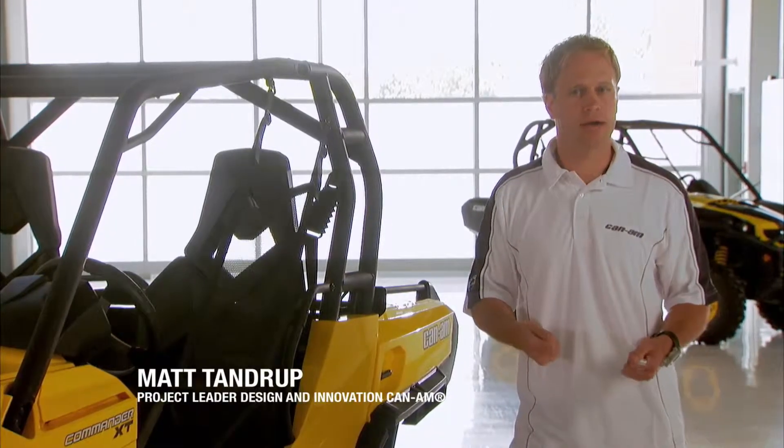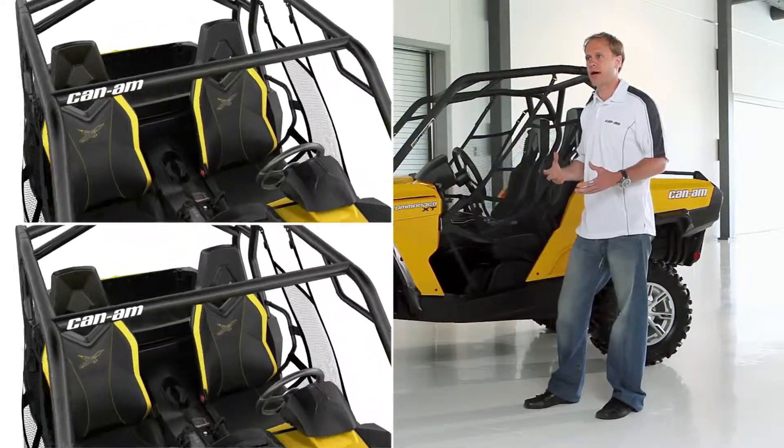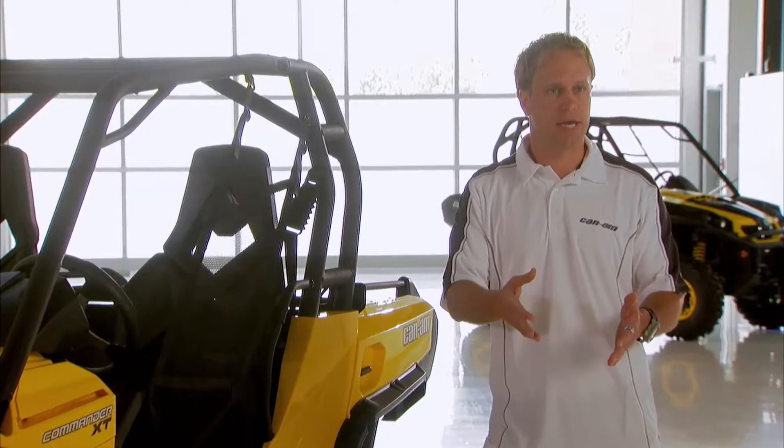It's everything that a person — the rider or passenger — touches and affects. That would be your ergonomics: the comfort of the seat, the reach of the pedal, being able to see the gauges properly.